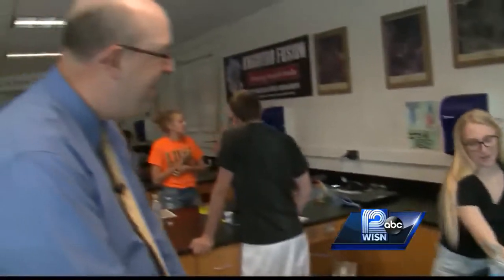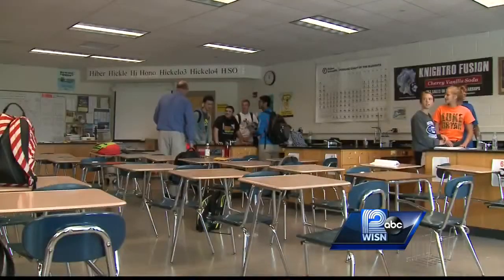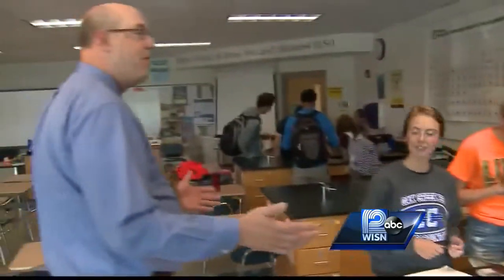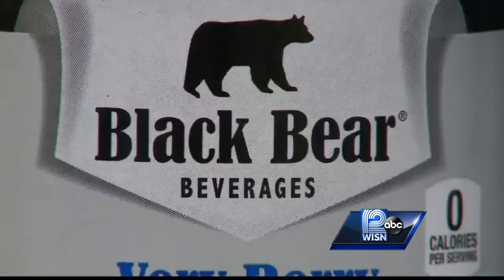Teacher Jim Busk got the idea from a job he had 30 years ago when he worked in the labs at Miller Brewing. And a few years ago, he turned to Oak Creek's own Black Bear Bottling to make his vision a reality.